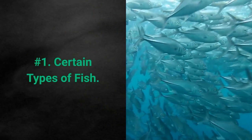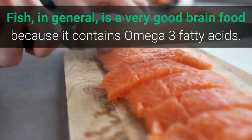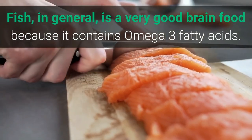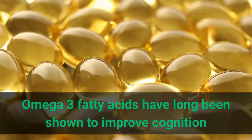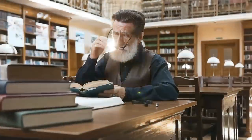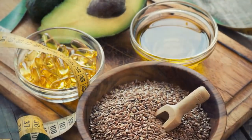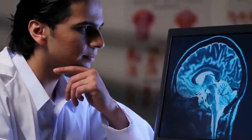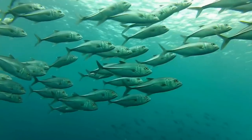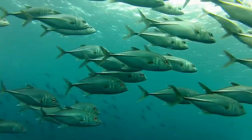1. Certain types of fish. Fish is a very good brain food because it contains omega-3 fatty acids. Omega-3 fatty acids have long been shown to improve cognition and especially memory throughout all stages of life. Evidence suggests that a deficit in these omega-3 fatty acids can represent a risk factor for the proper functioning of your brain. However, not all fish are created equal when it comes to omega-3 fatty acids.